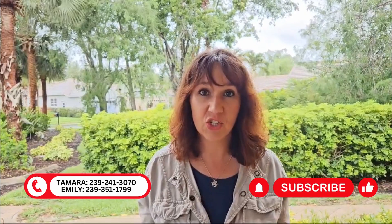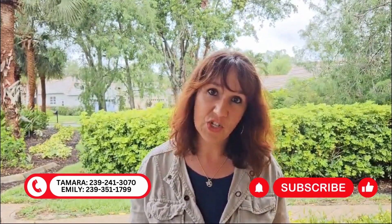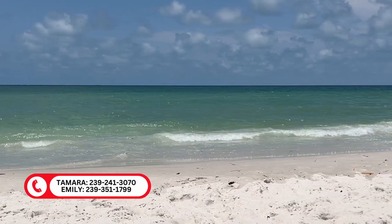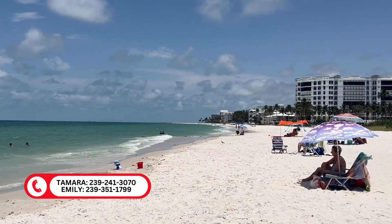Hope you enjoyed this video on what I like to do on rainy days in Southwest Florida. Please don't forget to like and subscribe, and share this channel with others who may be moving into the area. Please don't be shy to reach out to myself or Emily should you be coming into the area either to see properties, or if you'd just like to sit down with us and have a cup of coffee and tell us how we can help you make a smooth move to Southwest Florida. We'd love that. See you in the next video. Bye.